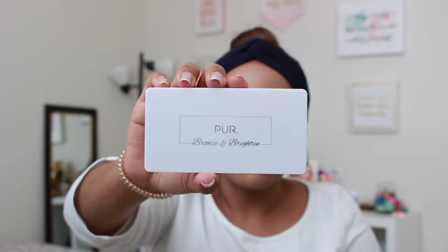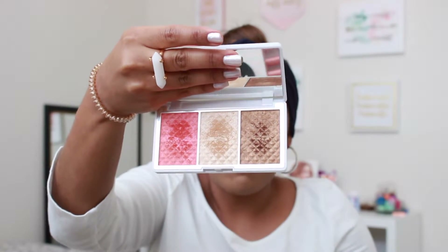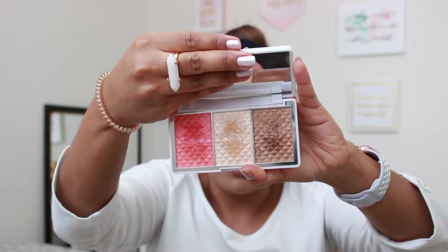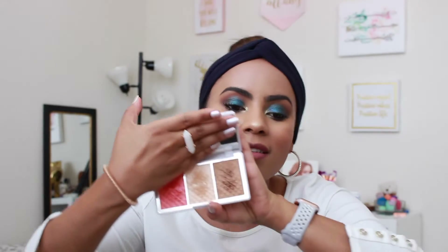Another thing we receive very often at BoxyCharm is palettes — not only eyeshadow palettes, but also face palettes. One of my favorites this year has been this one by Pure — it's called the Bronze and Brighten Palette. It has a little mirror, and we have a blush, a bronzer, and a highlight. The bronzer is a bit shimmery so it's not my favorite as a bronzer, but it kind of works as a blush. The blush is amazing — it gives that natural flush to your cheeks. And the highlight looks like it's wet on the skin, which I really love.